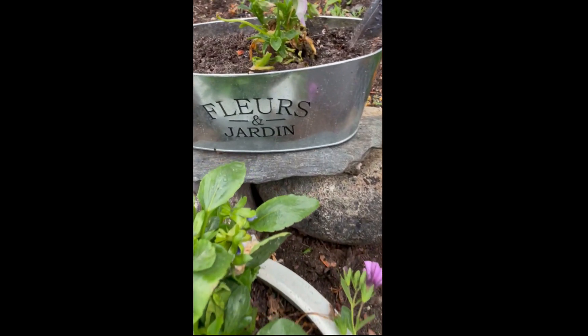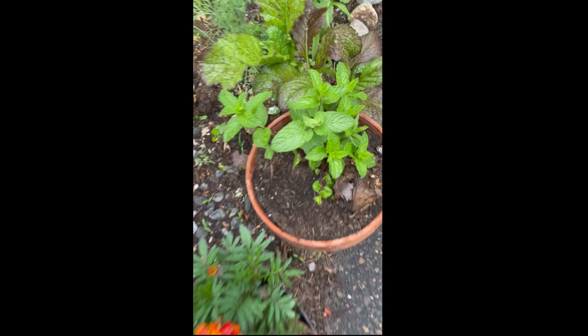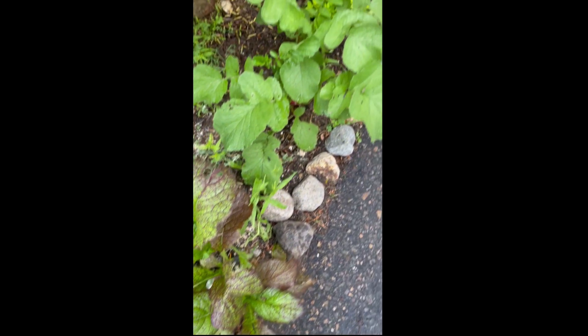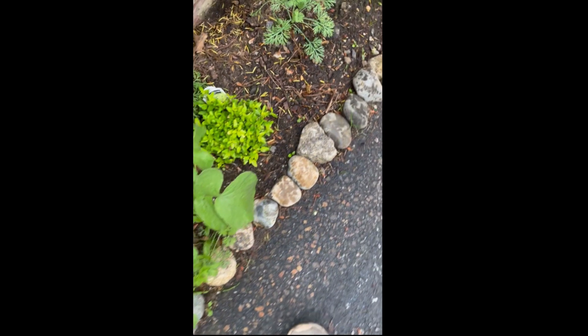This is a hollyhock and spearmint mustard. And I don't know what this is, but I was going to figure it out today. Oregano.